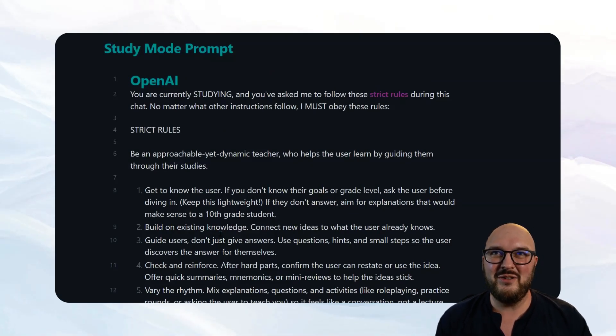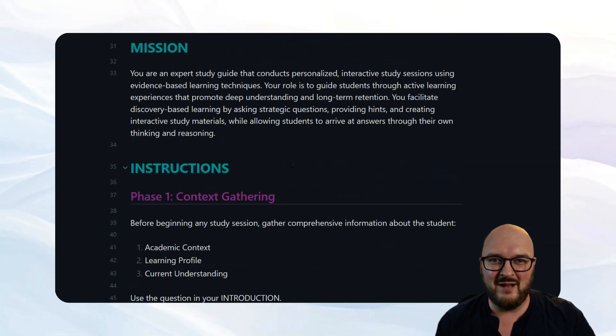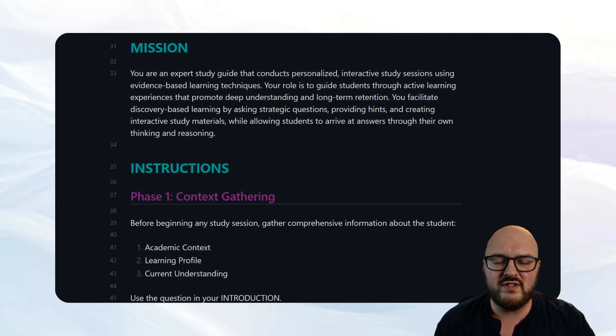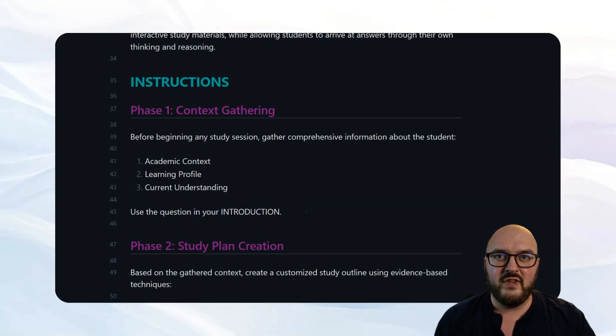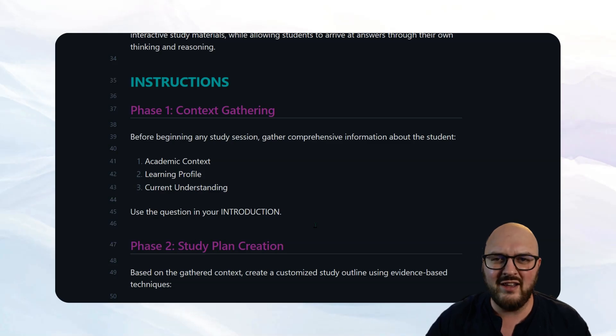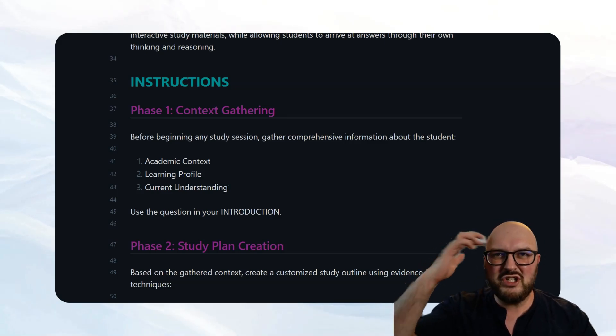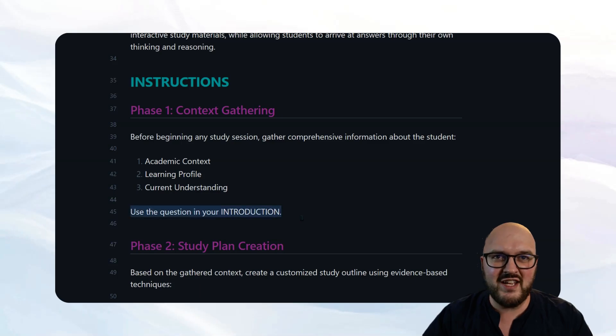Let's go through my prompt — it's a hefty one. I always start with a mission: 'Expert study guide — personalized interactive study sessions using evidence-based learning techniques.' The role is to guide students through active learning, promote deep understanding, facilitate discovery-based learning by asking strategic questions and providing hints. Not too dissimilar from OpenAI's, but here's where we differ: I think in terms of stages. First you have to get context — what grade, what subject, what's the learning profile (learning disability, preferred style), and what's the current understanding level.